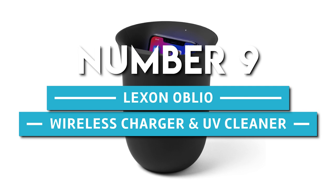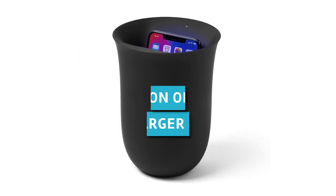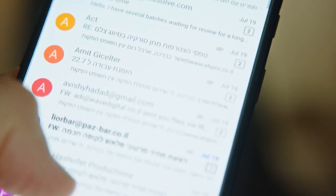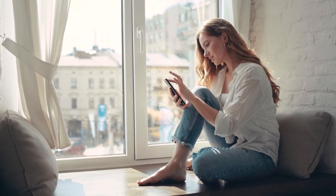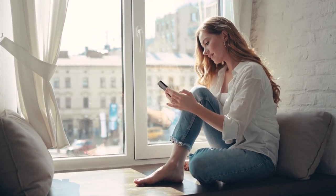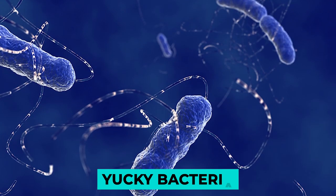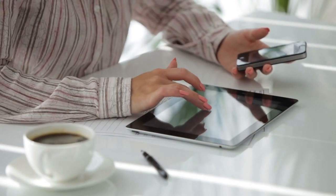Number 9. Lexon Oblio Wireless Charger and UV Cleaner. Your smartphone is always dirty — not just how filthy the screen looks at your cubicle, but how it's continually being rubbed against hands that are more than likely harboring a host of bacteria you don't want all over your touchscreen device.